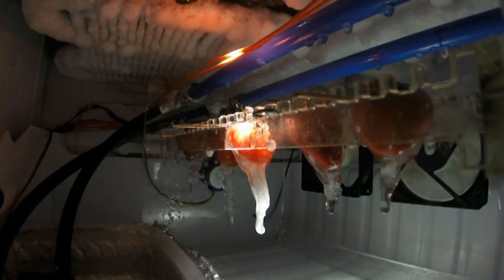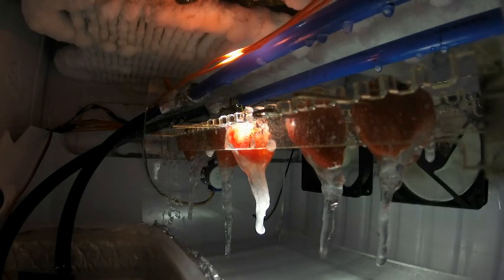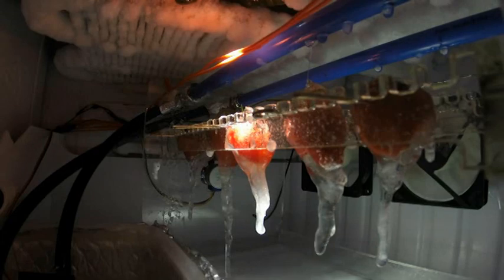From the start, it was clear that mimicking and perfecting the natural process of ice core formation would be central to our product's appeal. Only then would we do justice to this marvel of nature.